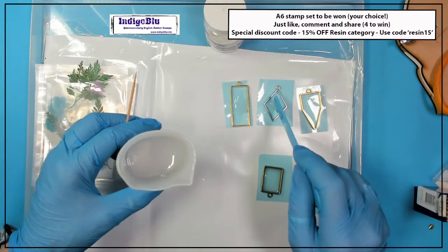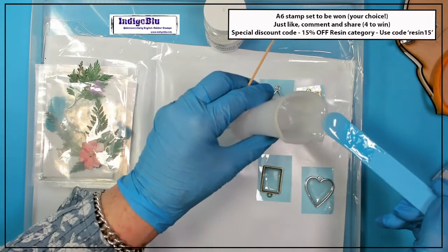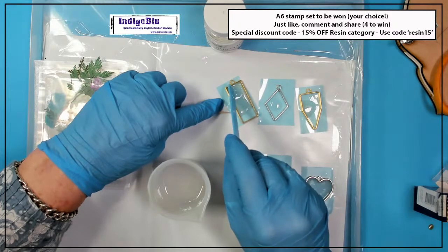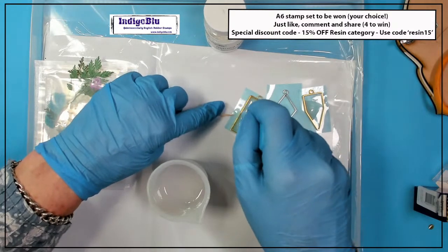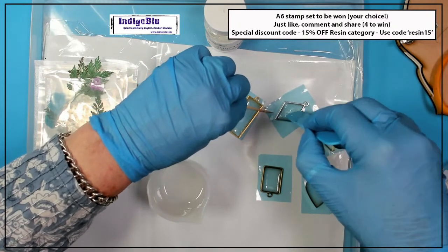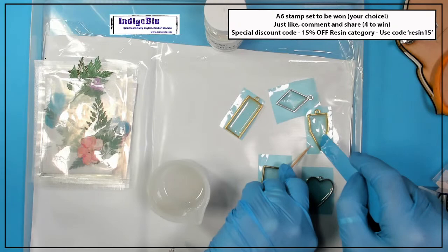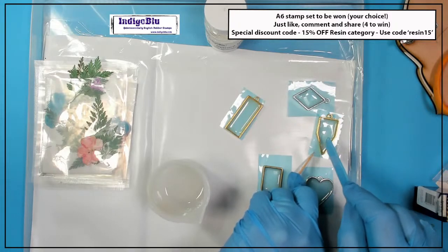So I'm just putting a little bit in each bezel and pushing that out to the edges. Angel policy — yes, we have a great angel policy. You can make to sell, absolutely. We do sell this to jewellery makers who are on well-known maker sites.